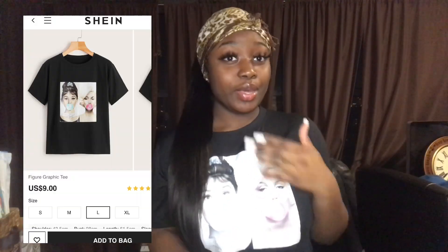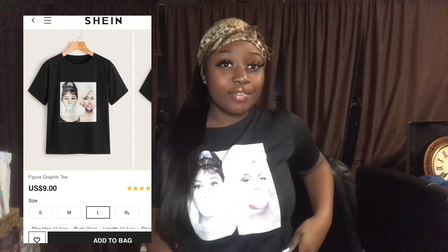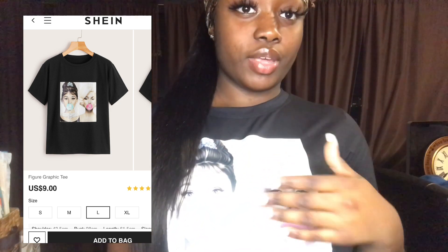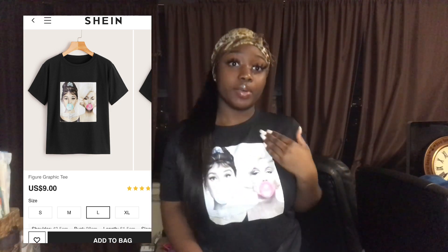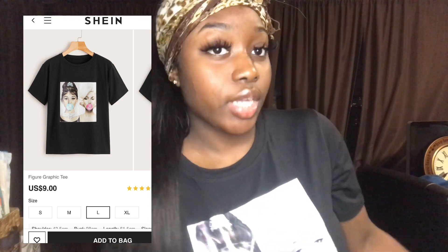For some reason I always wanted a merlot row shirt and I got one! I don't know if y'all can really see it clearly but the pictures are on screen. These are large or extra large.